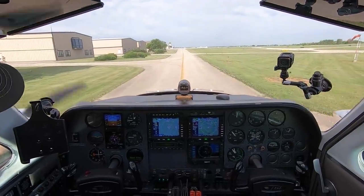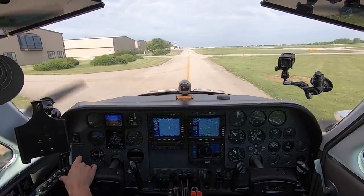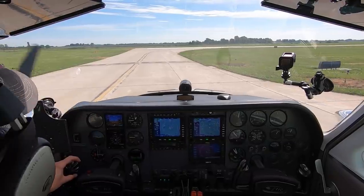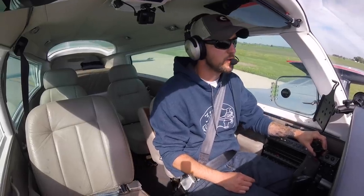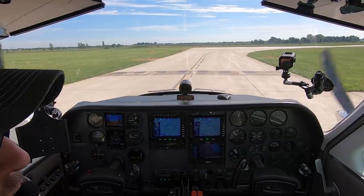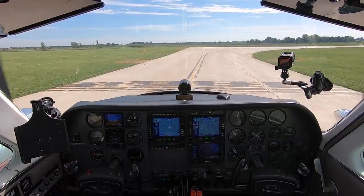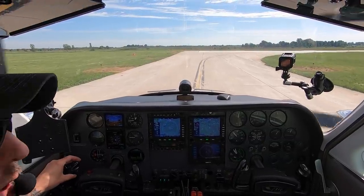Twin Cessna 771 Bravo Charlie, roger — runway 15, taxi via Alpha, cross 1-8, hold short 1-5. 1-5 via Alpha, cross 1-8, short of 1-5, 1BC. Tower, Twin Cessna 771 Bravo Charlie is ready to go, runway 15. We're just going to take one wide lap around the delta and then land back on 1-5, if that's okay. Twin Cessna 771 Bravo Charlie, roger tower. Runway 1-5, clear for takeoff, proceed on course. 1-5, clear for takeoff, 1 Bravo Charlie, thank you.